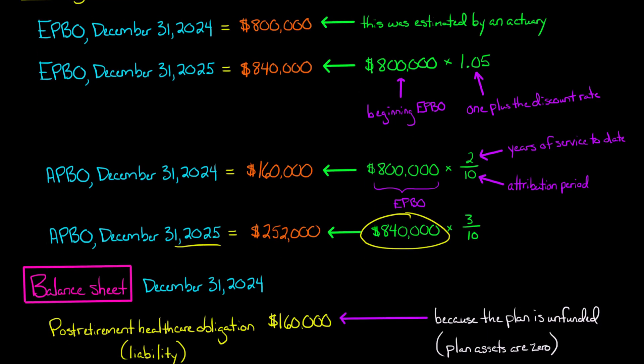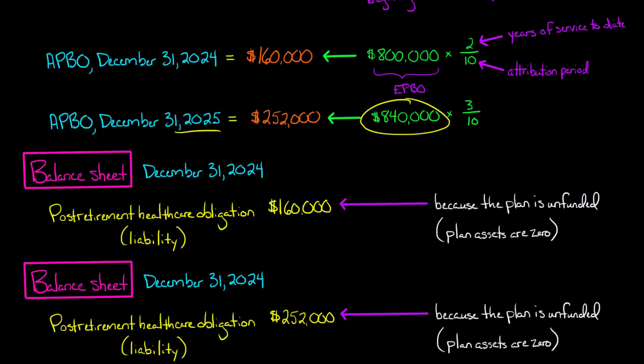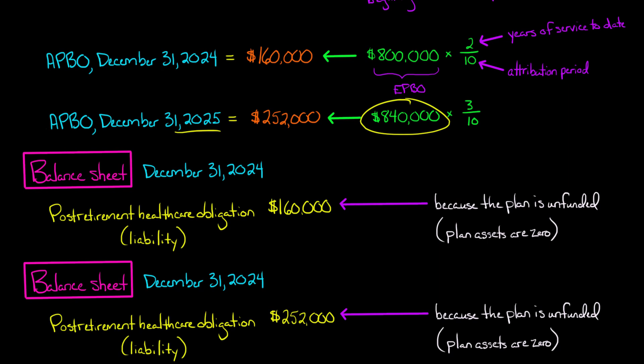In terms of the balance sheet, there are no plan assets here since this is an unfunded plan — plan assets are zero. On the December 31st, 2024 balance sheet, we report a liability — the post-retirement healthcare obligation — equal to the APBO netted with plan assets. The APBO is $160,000 and plan assets are zero, so the liability is $160,000. If plan assets exceeded the APBO, we'd record an asset, but typically these plans are unfunded, resulting in a liability.